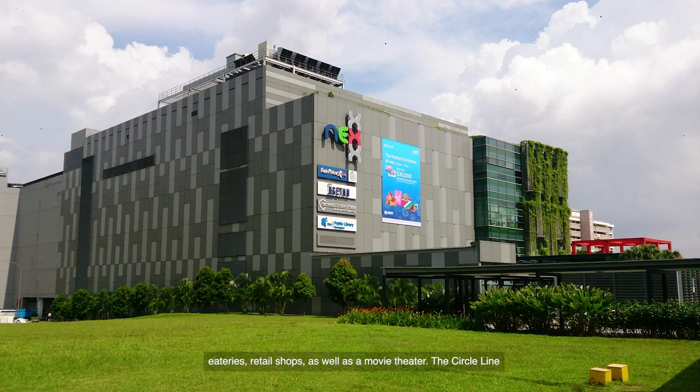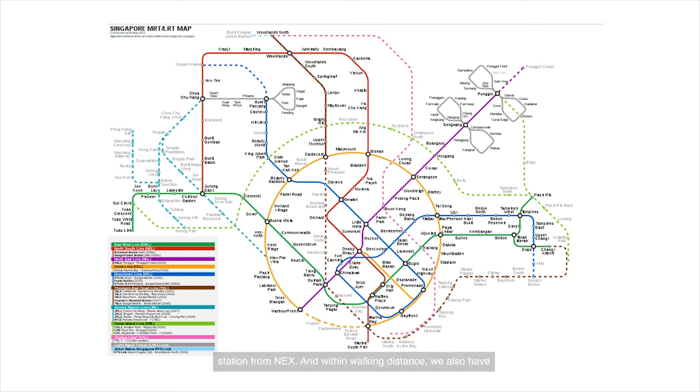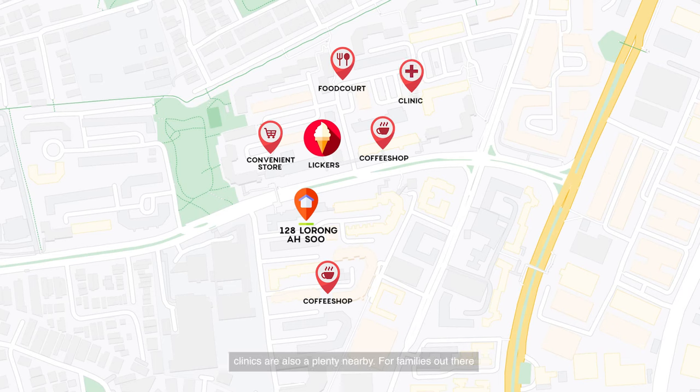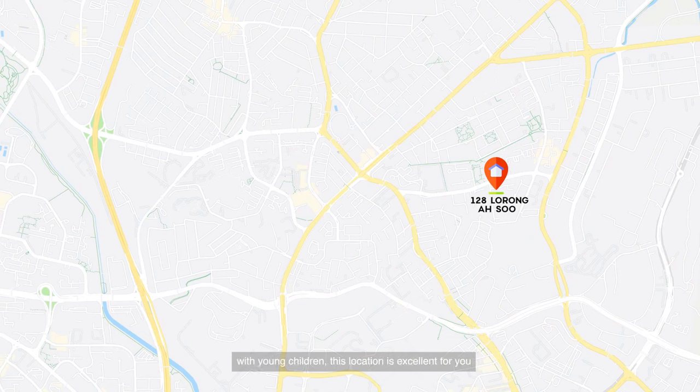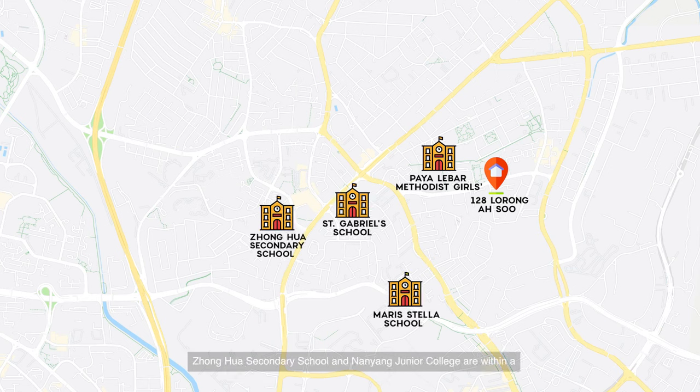Nearby you have plenty of eateries, retail shops, as well as a movie theatre. The Circle Line as well as the North East Line can also be accessed via Serangoon MRT station and are within walking distance. We also have more than four coffee shops, a renowned dessert place called Liquors that opens till 2am, and convenience stores as well as clinics are also plentiful nearby. For families with young children, this location is excellent as there is a primary school right next door. Other reputable schools such as St. Gabriel's, Maris Stella, Zhonghua Secondary, and Nanyang Junior College are within a short distance away.